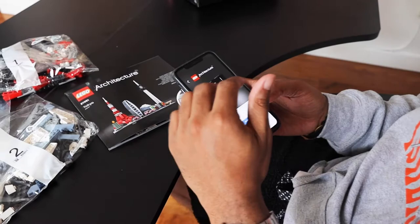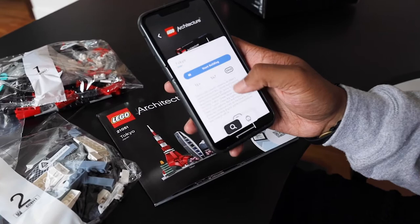The app has the instructions right here, which is really cool. You can click 'Start Building' and get right to it.